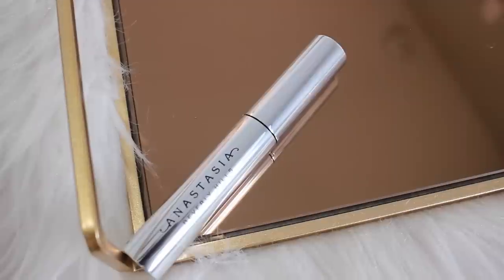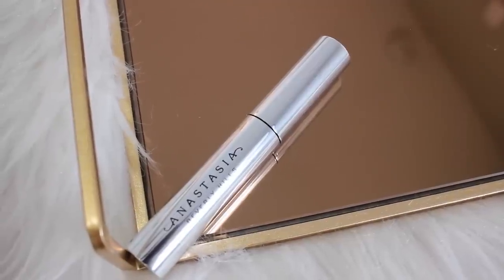I also got the Anastasia Clear Brow Gel. Kev Glam used this on me when he did my makeup, and my eyebrows felt like shellac to my face in the best way possible. They did not move, they did not budge. I believe this is waterproof too.